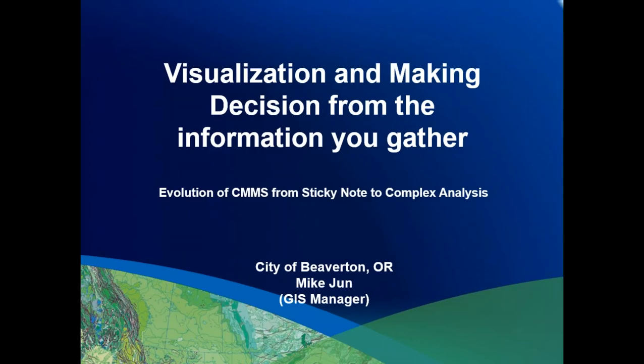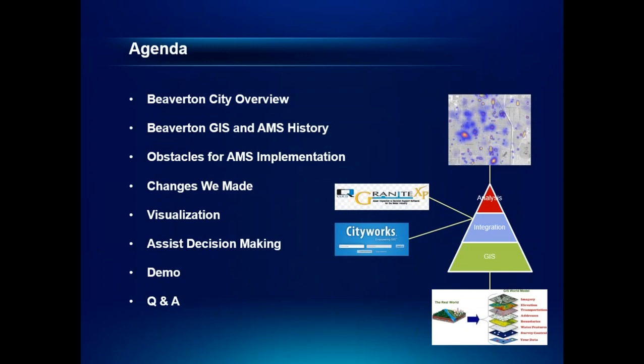Good morning, everyone. My name is Mike June, GIS manager at the city of Beaverton. I have been in the GIS industry about 17 years and about four years in asset management since I implemented CityWork as the asset management system for the city here in Beaverton. Today I'd like to share my experience implementing the asset management system. The agenda covers the Beaverton asset management system, an article I ran into, the changes we made, three different types of visualizations, and finally a demo of a tool to assist decision-making.